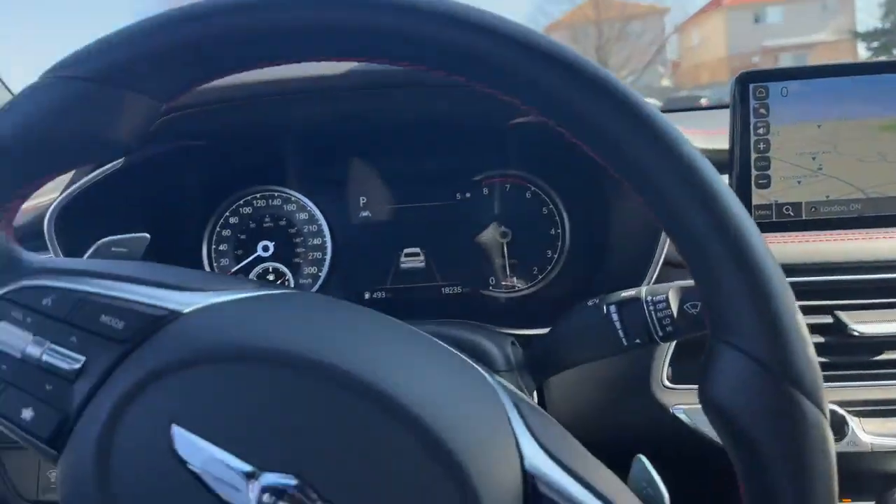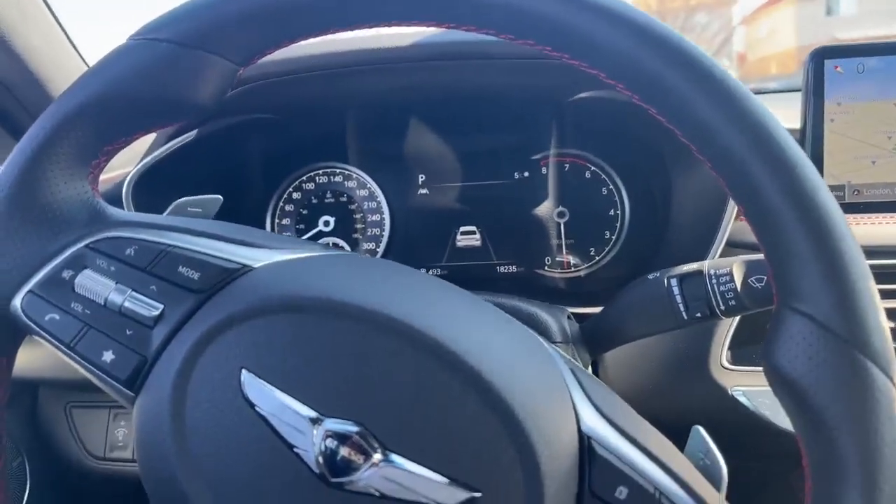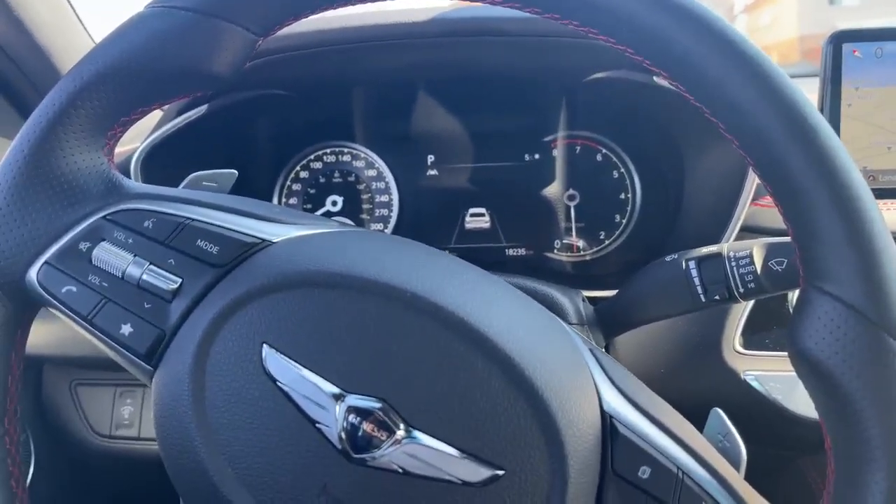Beautiful sunroof as well. So come on in, have a look at this beautiful G70 — it is a 3.3. If you have any questions, reach out to AJ at Genesis London. Thanks.